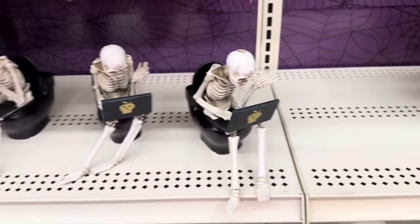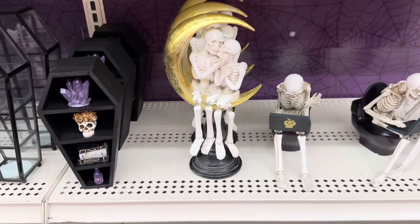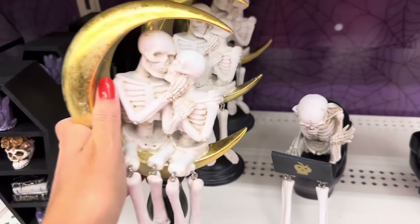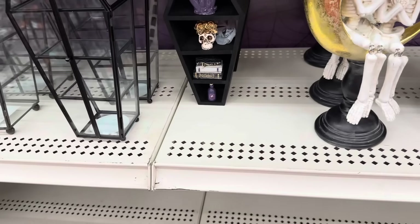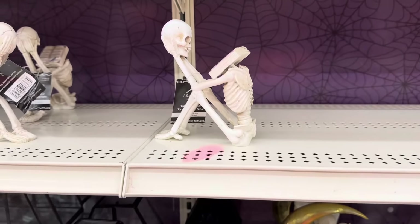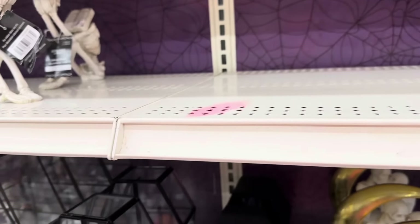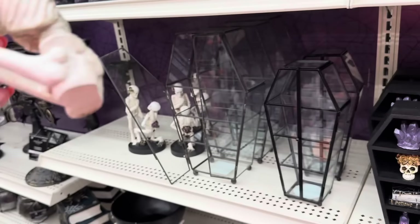Look at this crescent moon piece — how sweet — that is $19.99. This right here is also $19.99. And then this one — oh my gosh, he took his head off to read a book! And look, it's Edgar Allan Poe. That is $16.99. And then this one — he is working himself to death on the laptop with his cute little black cat — $24.99.